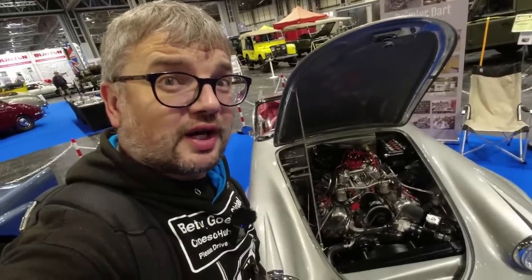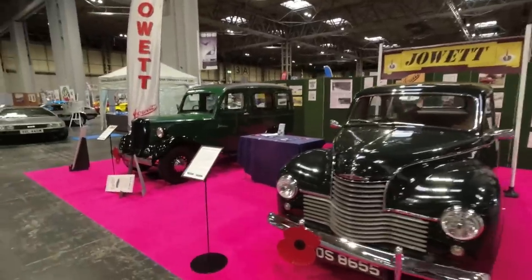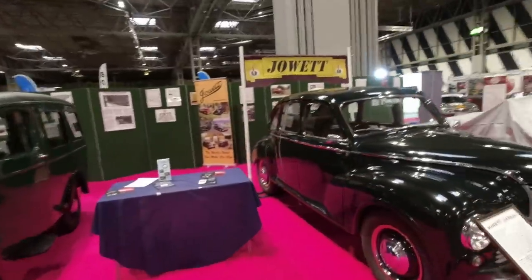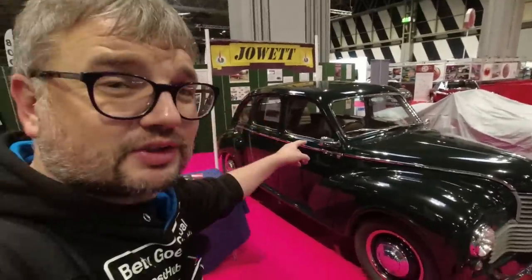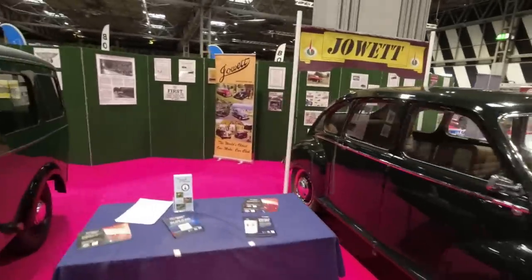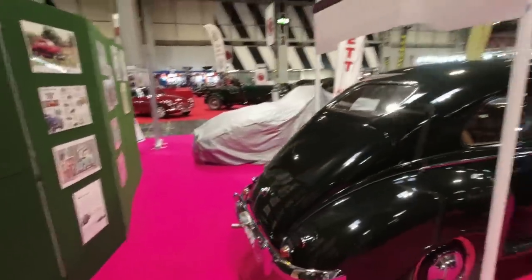I will always seek out a Jowett Javelin — beautiful cars. I'm still desperate to drive one; I spoke to the club last year but sadly haven't managed to actually drive a Jowett Javelin. It's got a flat-four engine, which is very unusual, independent front suspension, a delicious little column gear change — really fascinating cars, very swoopy and aerodynamic, and built in Bradford up in Yorkshire.